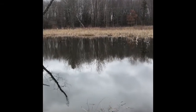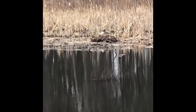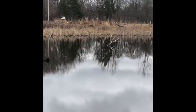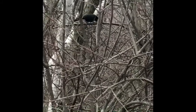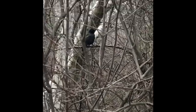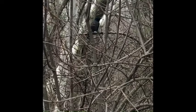Here we are at the meadow pond again. There's the Canada goose sitting on her nest. I wonder how long before the eggs hatch. There's a bird called a common grackle. It's in the blackbird family. It has a yellowish eye, long tail. Beautiful color. Common grackle. Very cool.